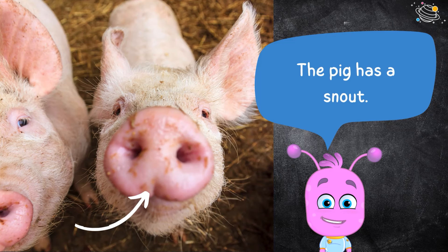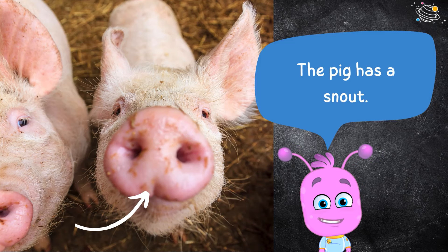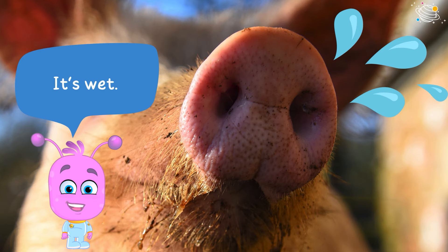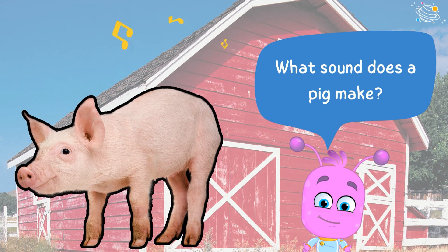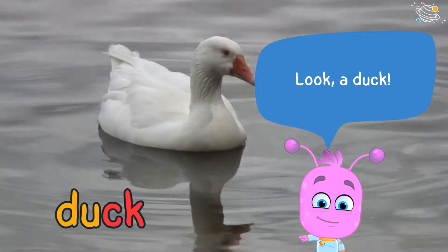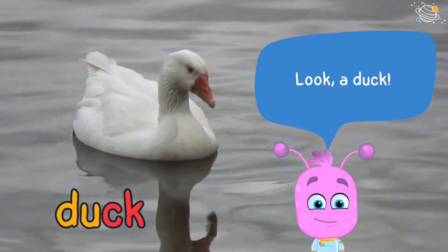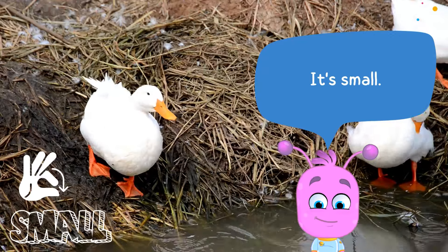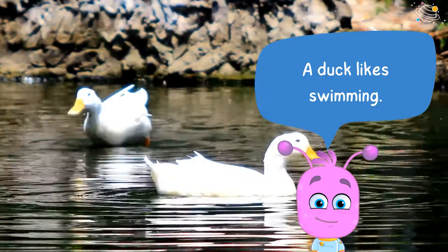The pig has a snout — it's wet. What sound does a pig make? Look, a duck! It's small. A duck likes swimming.